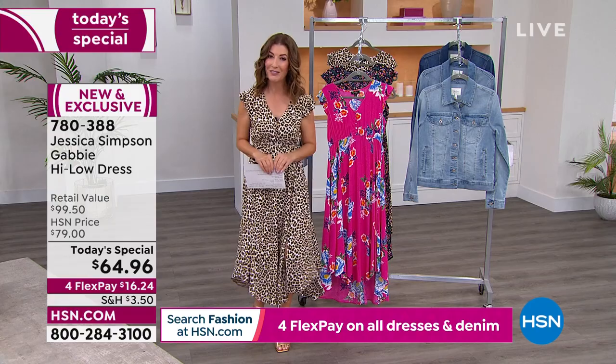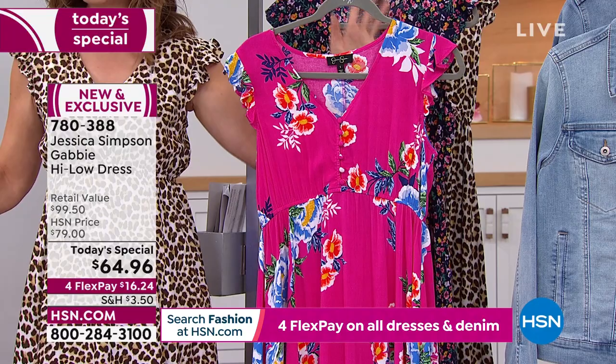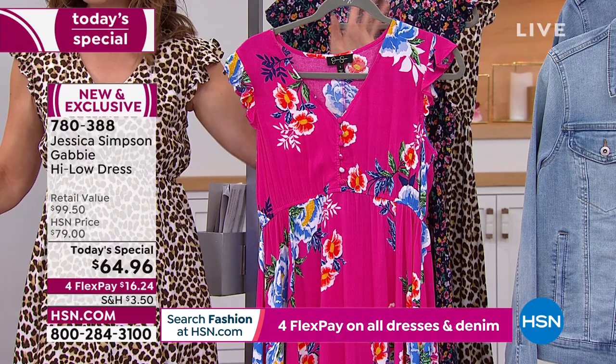Her very first ever Today's Special featuring apparel from the one and only Jessica Simpson. We've got some great color choices for you — we're losing colors, we're losing sizes. Not too late. Get yours home for $16.24. It's called the Gabi, and it is everything. You're going to love it for spring and summer.